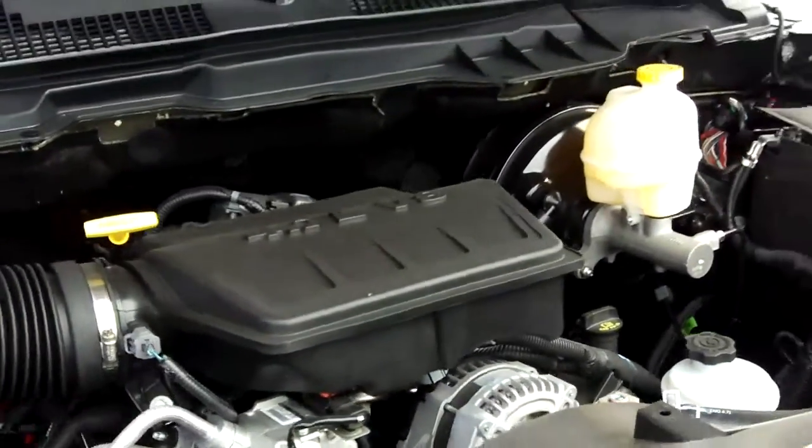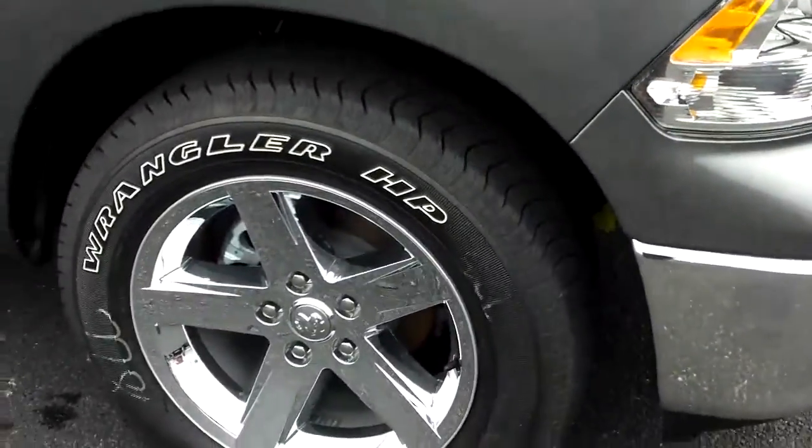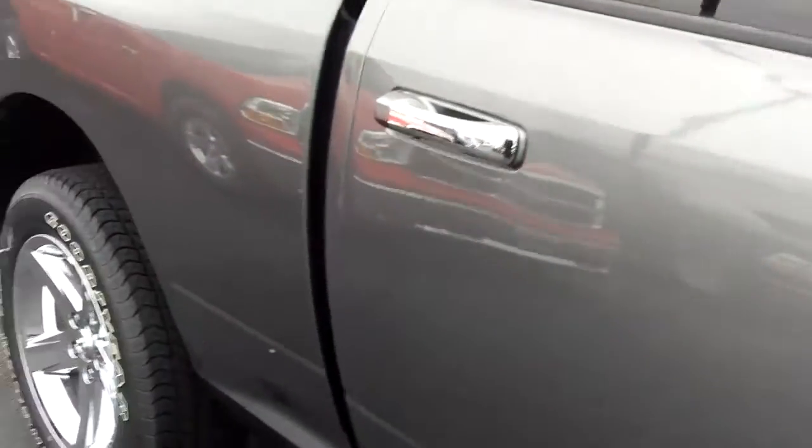It has 310 horsepower and runs on gasoline or E85 ethanol. It even has chrome 20-inch wheels with white letter tires, and matching chrome door handles.